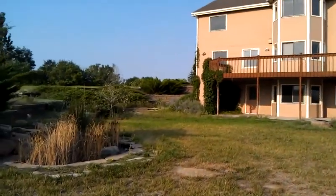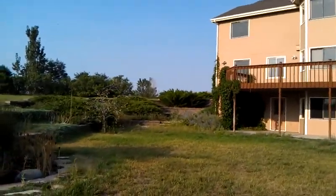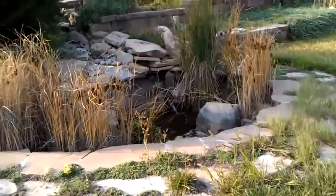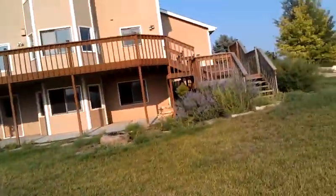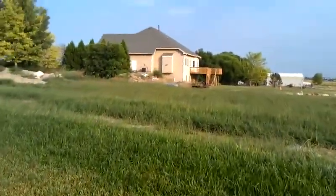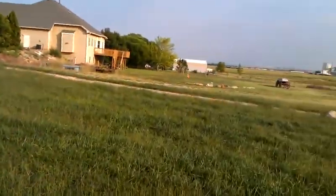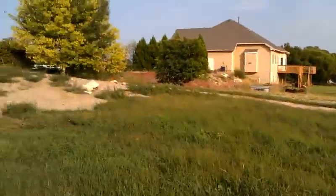So you can see all that terracing they did there on the north side. There's a little water feature here that doesn't look like it's working, but could be cool once it got put back into business. And then there's a little drive leading down to the barn from there.